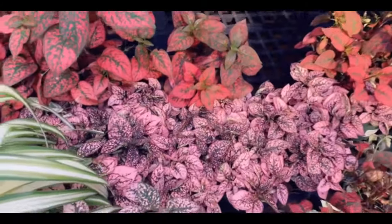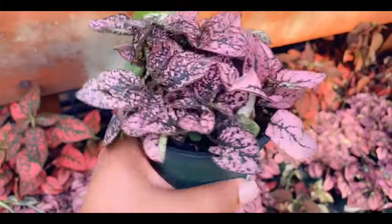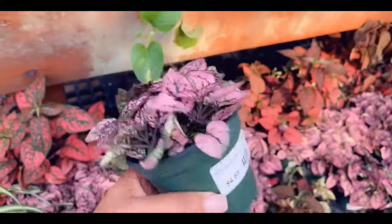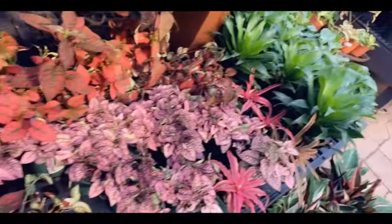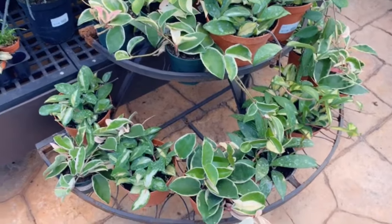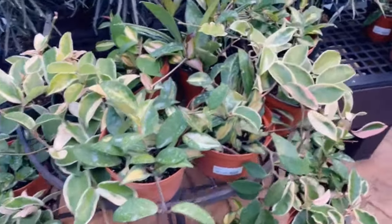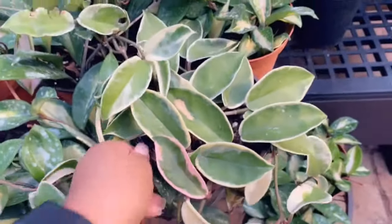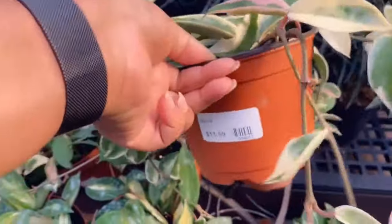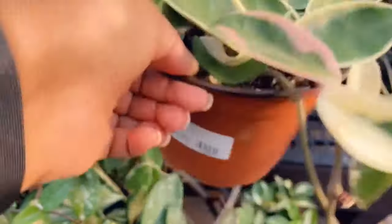They have these in two different colors — let's see how much they are, $4.99 for a four-and-a-half inch pot. And here's a bunch of hoya tri-colors — look at the pink on the leaves. This size is $11.99 for a six inch pot.